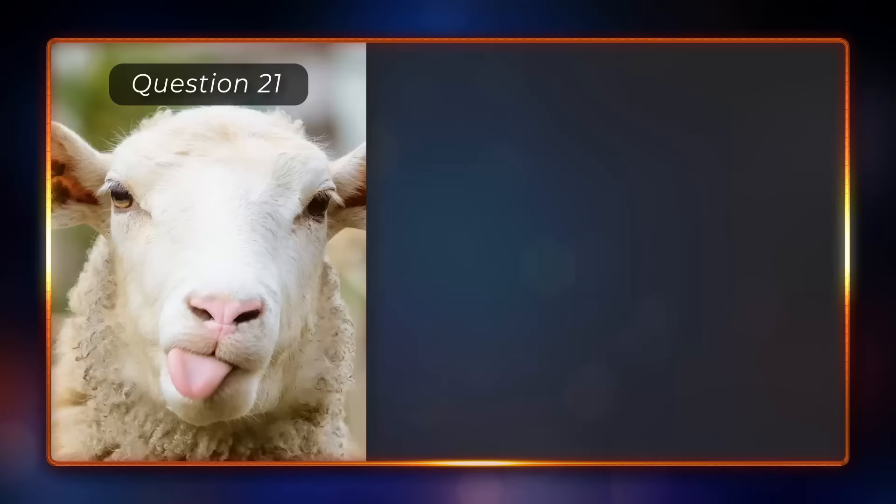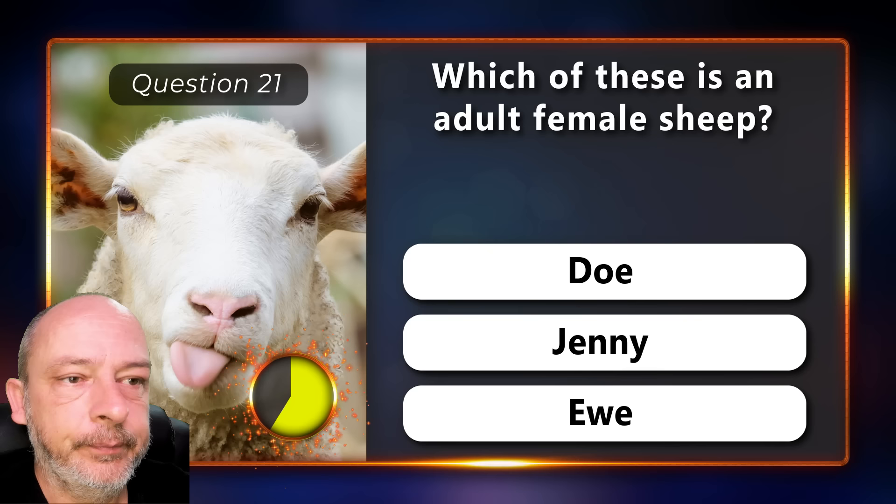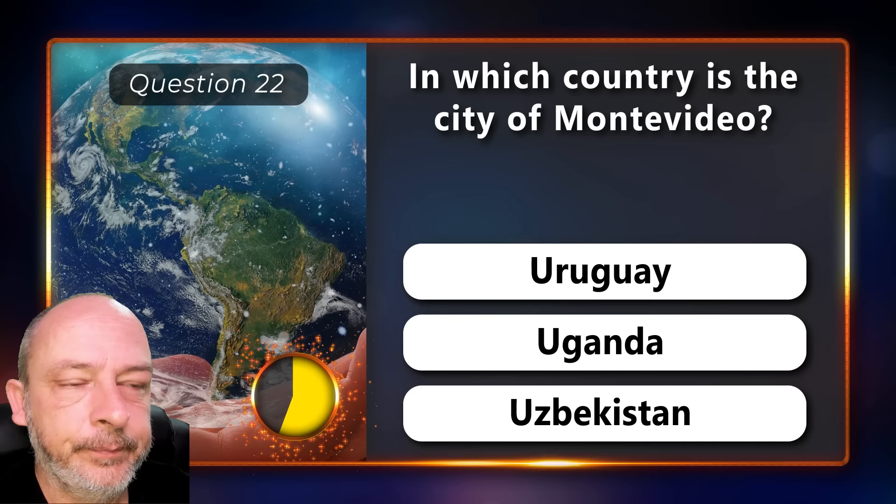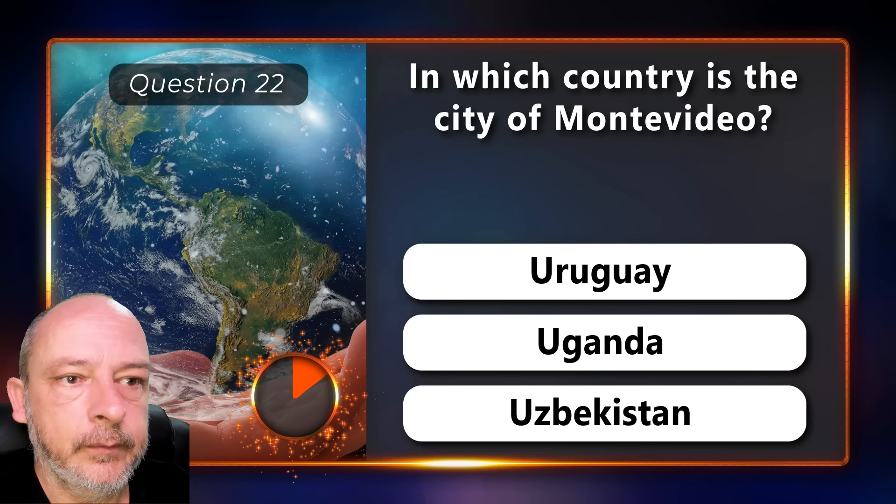Which of these is an adult female sheep — a doe, a jenny, or an ewe? The correct answer is ewe. In which country is the city of Montevideo — is it in Uruguay, Uganda, or Uzbekistan? It is in Uruguay.